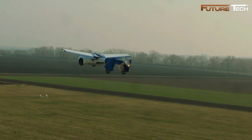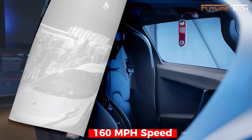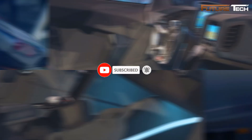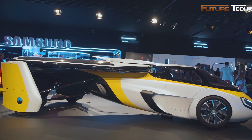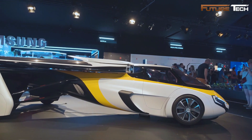In the air, it achieves a cruise speed of 160 miles per hour, a climb rate of 1,200 feet per minute, and a range of up to 460 miles depending on occupancy. Takeoff requires 1,300 feet and landing needs 980 feet, making it practical for various locations. Its transformation process, taking under three minutes, involves retractable wings that fold neatly into the body for road use.